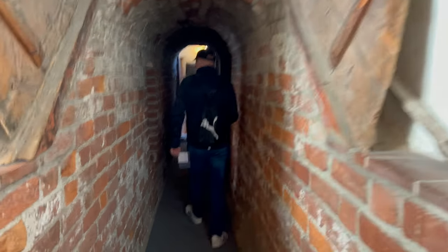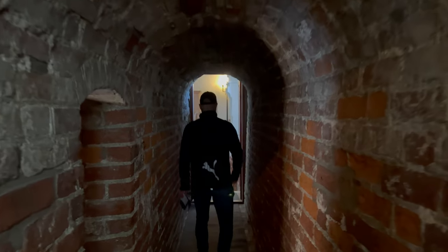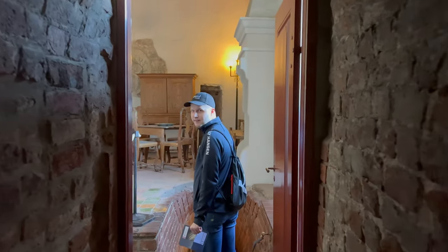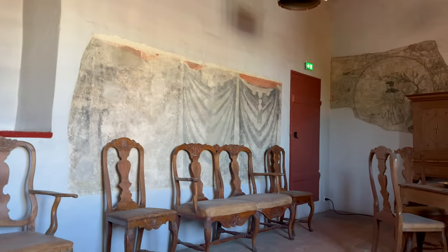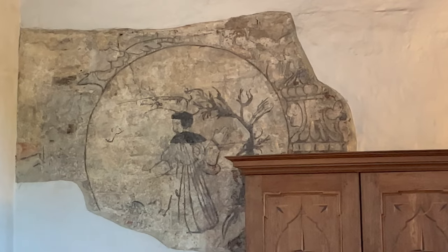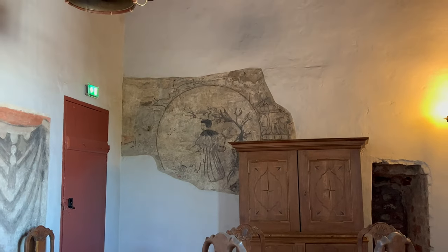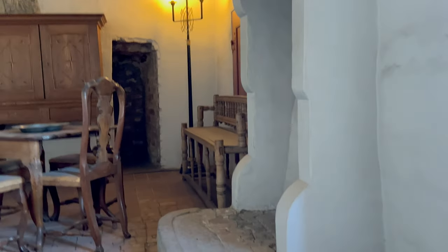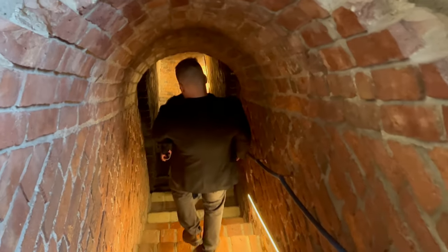So we're actually inside the castle right now. These are actual walkways — as you can see, you can observe outside from these little windows. Oh, look at that — there are still some frescoes on the wall. What is that? A guy by a tree? You can kind of imagine what the artwork would have looked like.